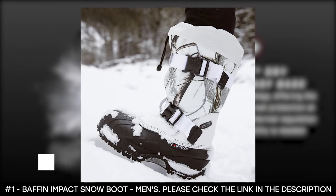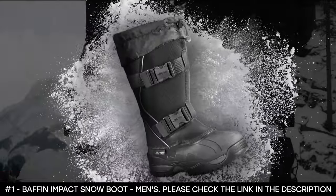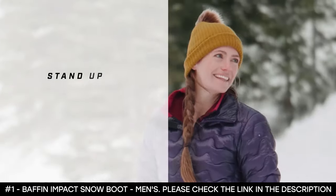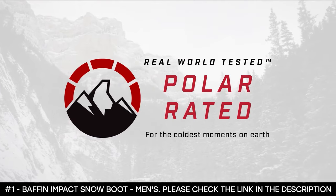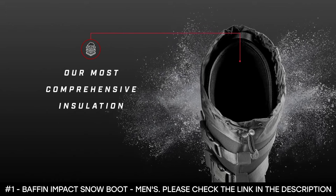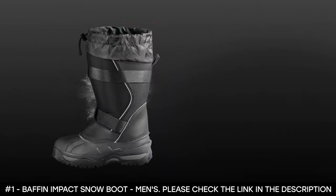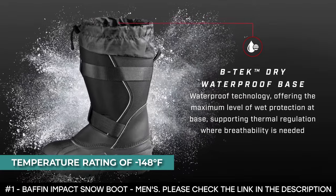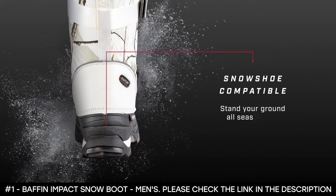This winter boot for men features a rubber outsole that delivers added traction through snow and slush. The sole is made from polar rubber and arctic rubber shell. It has an adjustable snow collar that stops deep snow from sneaking in through the top. It features double buckle fastening and a top draw cord, providing a solid and secure fit. It also features a removable multi-layer inner boot system, and this winter boot boasts a temperature rating of negative 148 degrees Fahrenheit.